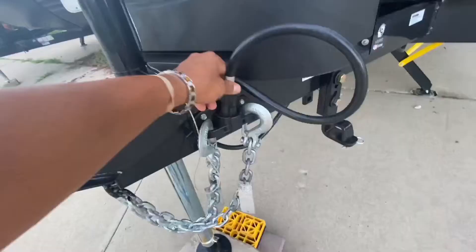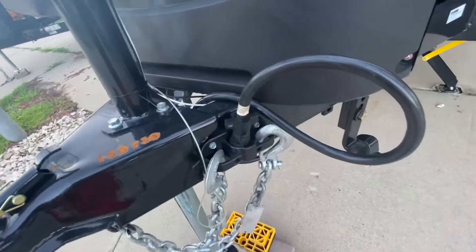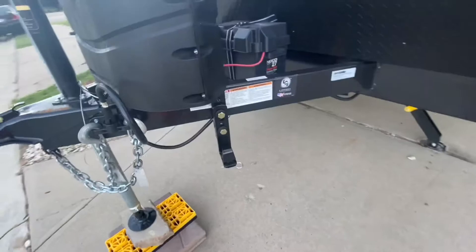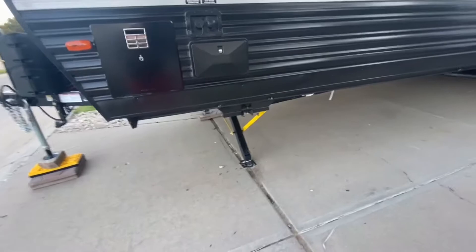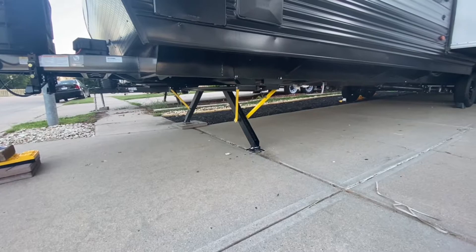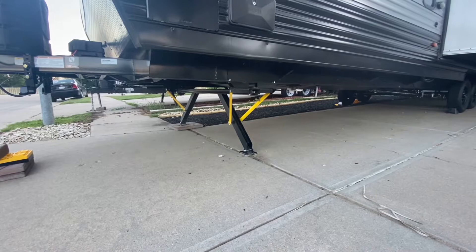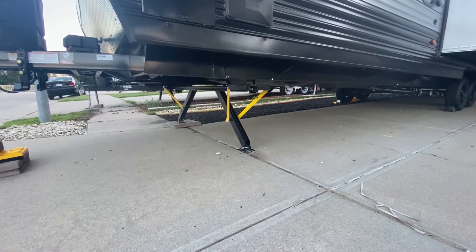I had to upgrade to a 10,000-pound sway bar weight distributor, which was $700 - I'll put the link in the description. A cool upgrade with this is that it's got electric stabilizing jacks. You push a button, they drop down, they stabilize it, they level it. It's a lot easier than going around from jack to jack using a drill to put it down and even it out. If you don't get that weight balanced, it can put some strain on the chassis.